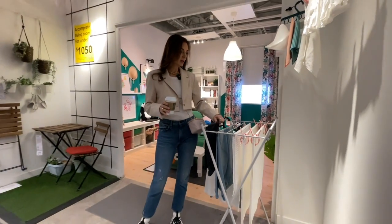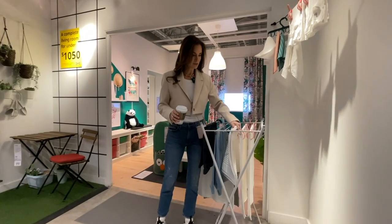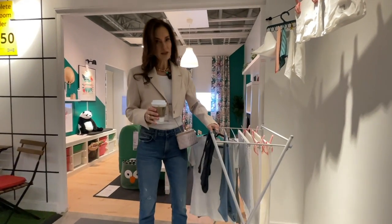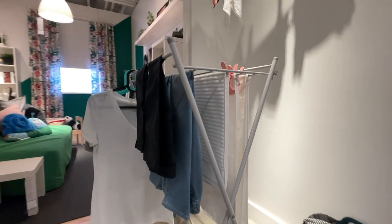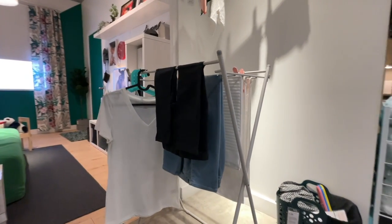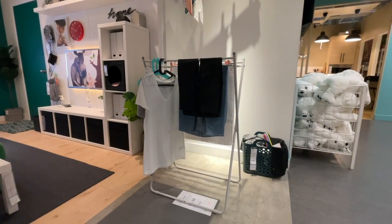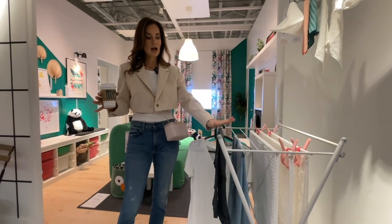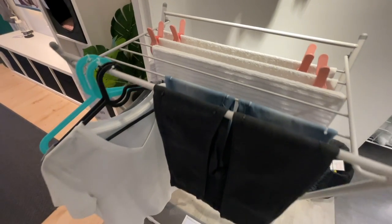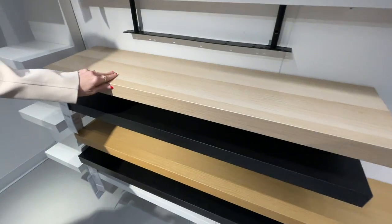Why am I pointing out a drying rack? Well, because it's sturdy — I would never steer you guys wrong. I always feel like the ones I buy from Amazon fall apart. This is really sturdy and compact, because nobody has space for these. I dry all my delicates — in fact, I dry all my clothes — on a drying rack, so this is a great item, and for $12 you cannot go wrong.